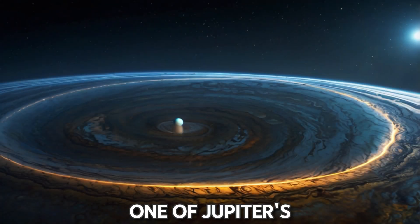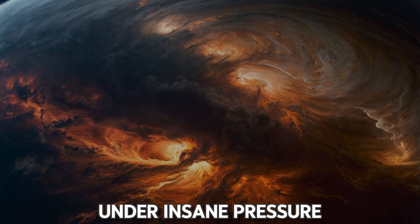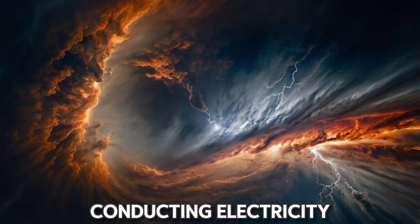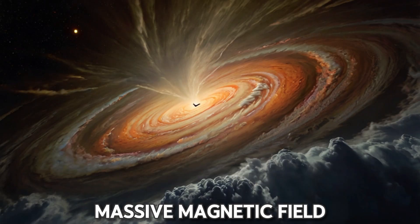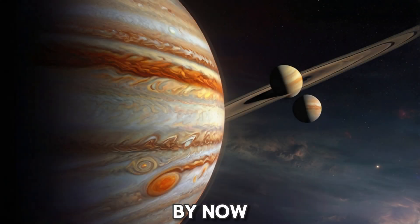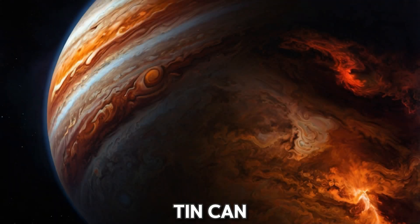Keep going, and you'll enter one of Jupiter's most mysterious regions: the metallic hydrogen zone. Here, under insane pressure, hydrogen acts like a liquid metal, conducting electricity and generating Jupiter's massive magnetic field. But don't get too comfortable — the pressure here is millions of times stronger than Earth's surface. By now, any spacecraft or protective gear would have been crushed like a tin can.